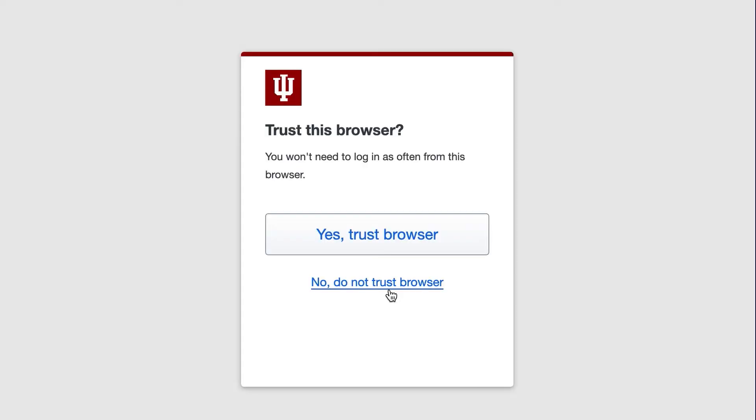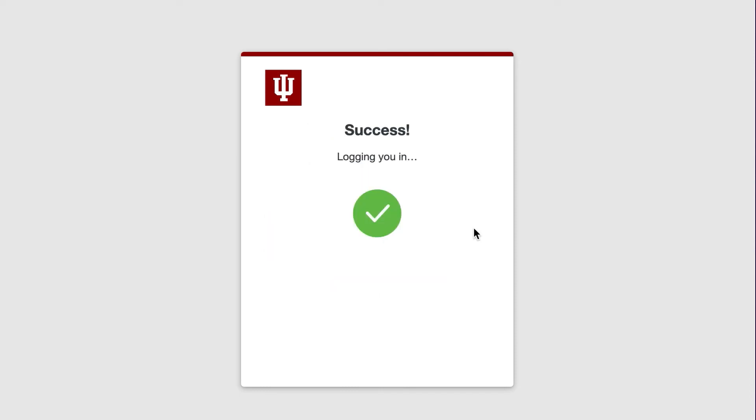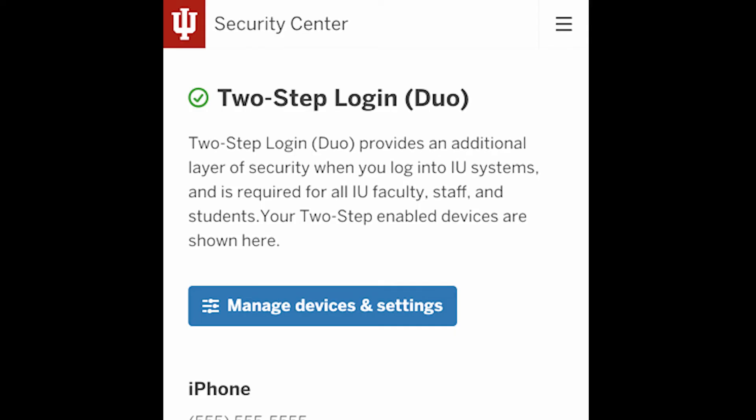A message asking if you want to trust the browser will come up. You can choose Yes or No. The Success screen will appear. You can now use the IU service. Thank you for doing your part to keep IU systems secure.